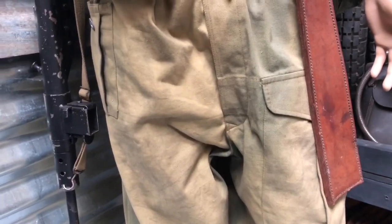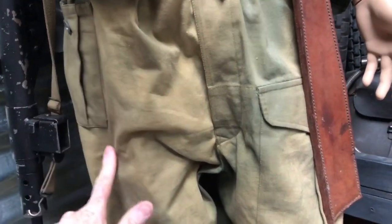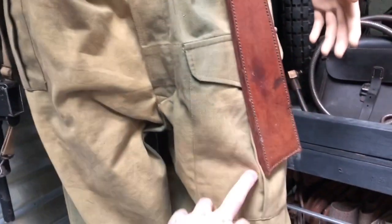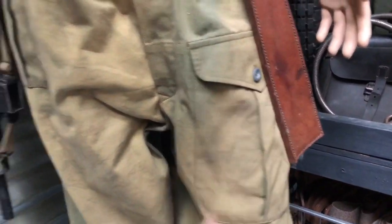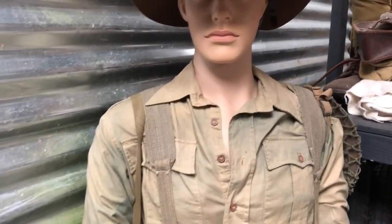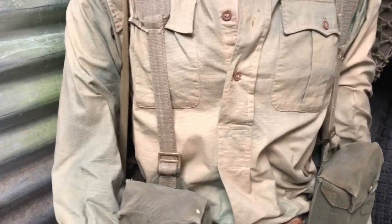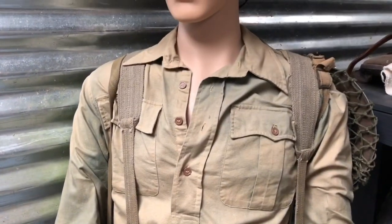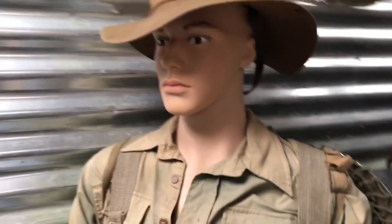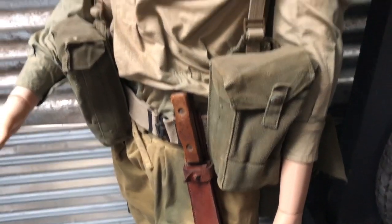The khaki drill trousers design is very much the same as a battle dress trouser - there's a first field dressing pouch, a pocket, and a large pocket on the front. Worth noting that shirt sleeves are rolled down for mosquito and insect protection. Shirt sleeves rolled up is very much an in-camp kind of thing. You can really see how the dye is variable across the fabric.